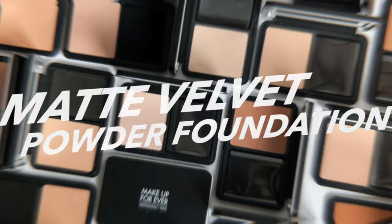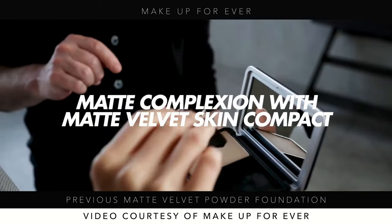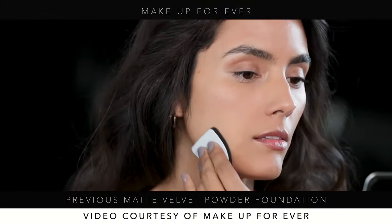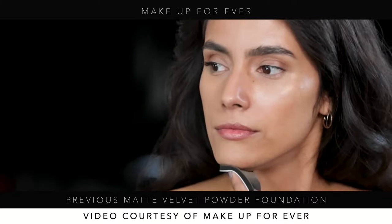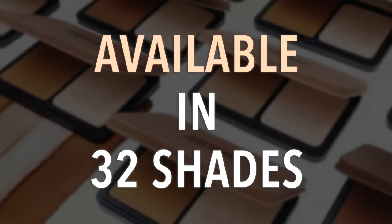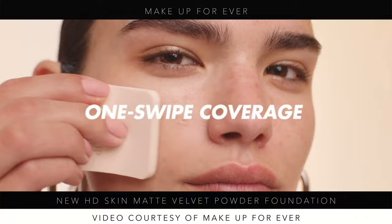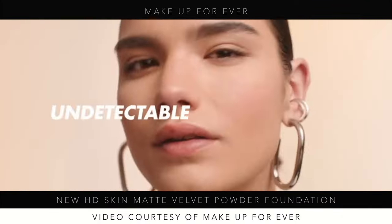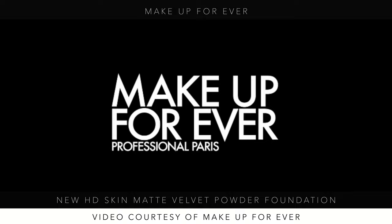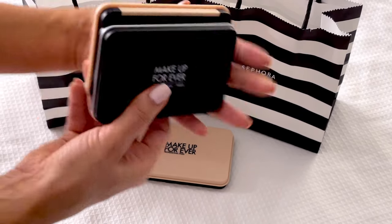The old version is described as full coverage blurring powder with a lifelike matte finish that bends and breathes with skin for 12-hour wear, never caking. The new one claims 24-hour wear — a significant upgrade. It was available in 30 shades; this new one has 32. The biggest feature is no talc, which is a huge plus for those who don't want talc in their products. I personally don't mind it, but I understand the concerns.